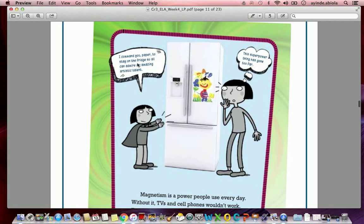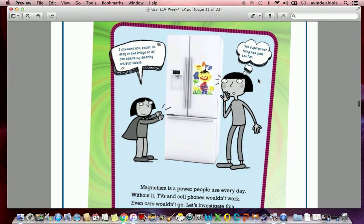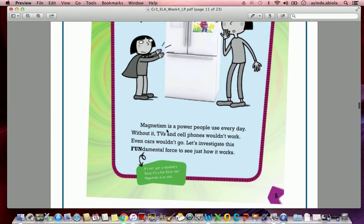The child says, 'I command you, paper, to stay on the fridge so all can admire my amazing artistic talent,' and the parent thinks this superpower thing has gone too far. Magnetism is a power people use every day — without it, TVs and cell phones wouldn't work, and even cars wouldn't go. Let's investigate this fundamental force to see just how it works. It's not just a necessary force, it's a fun force — magnetism is so cool!